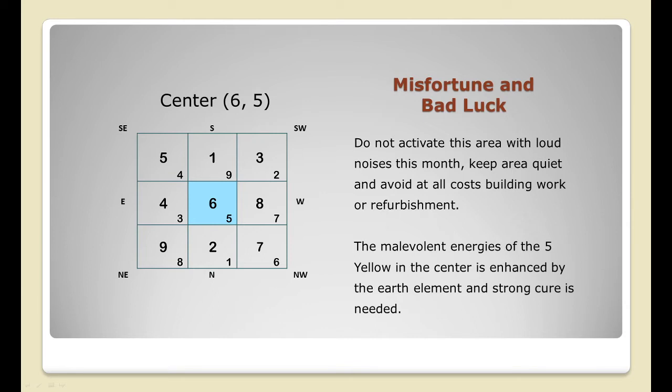The metal cures will also enhance the positive energy of the annual number six star. The Five Yellow is an extremely unstable star — it has no gender and no trigon, and it's very malicious when triggered. It can bring tragedy, sickness, lawsuits, and major loss of wealth. Avoidance together with metal cures can keep its negative influences at bay. Avoid using fire energy in this sector, avoid loud noises, and keep the area quiet. Do not do any renovation work in the center of your home.